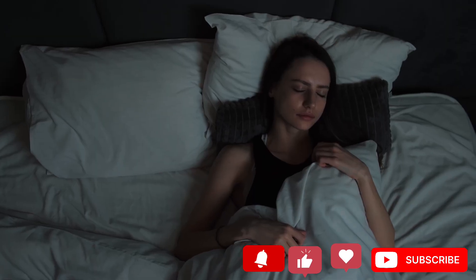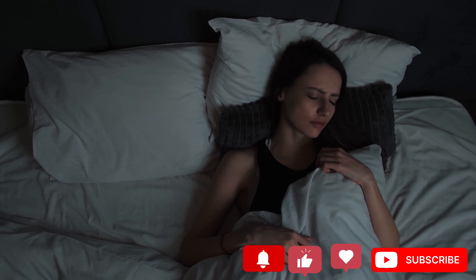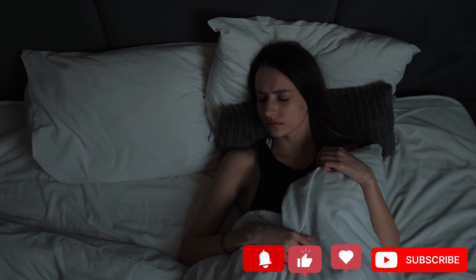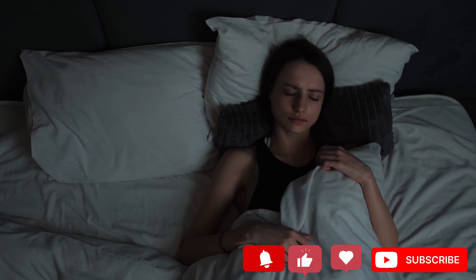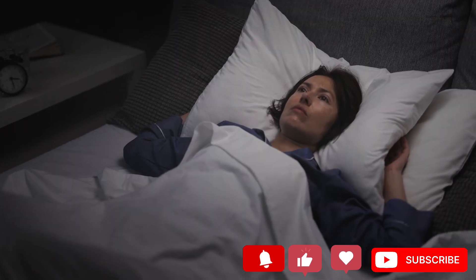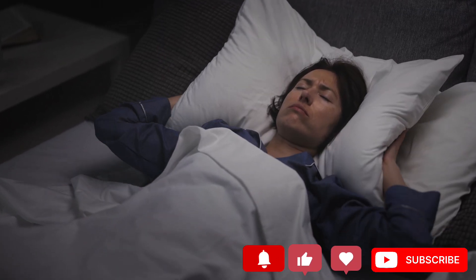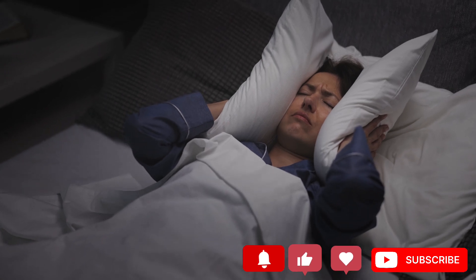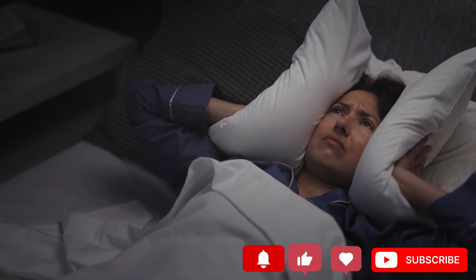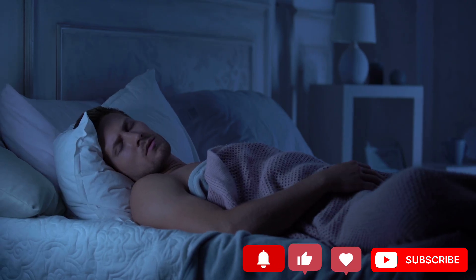Number 10: Trouble sleeping. When kidneys are failing, they are not filtering correctly, so the toxins stay in your bloodstream, wreaking all sorts of chaos in the body. This will make it difficult to sleep and get proper rest. It can also cause sleep apnea, a sleep disorder that causes you to stop and start breathing during sleep. This can cause you to snore badly, and in some cases it can even be obstructive. Sleep apnea is very common in people suffering from chronic kidney disease.